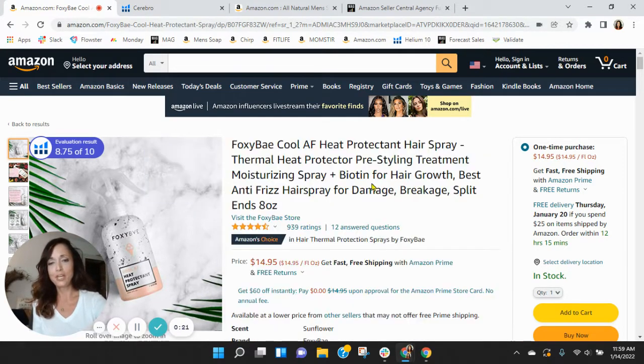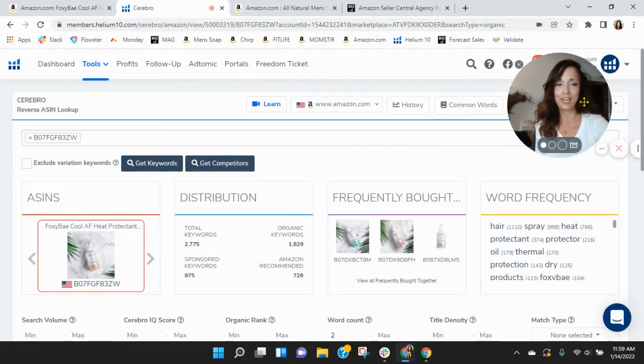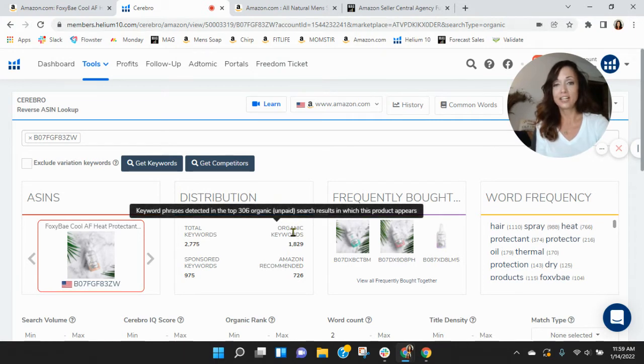Before we go through the listing, one of the first things I like to do is take a peek behind the scenes. I grabbed your ASIN and loaded it into Helium 10. Within Helium 10, I see you have 975 sponsored keywords and 1,829 organic keywords.